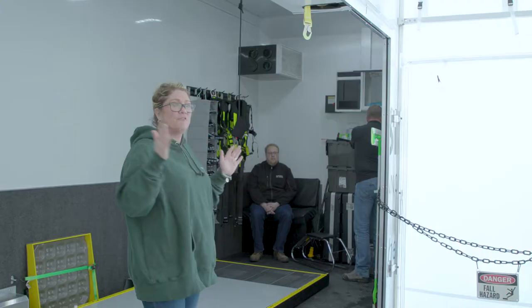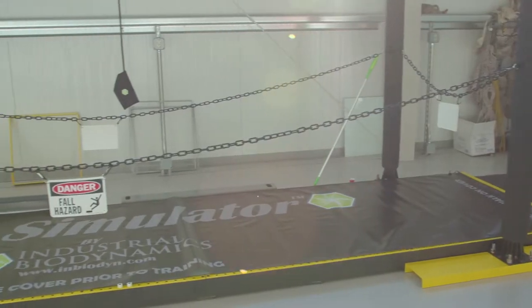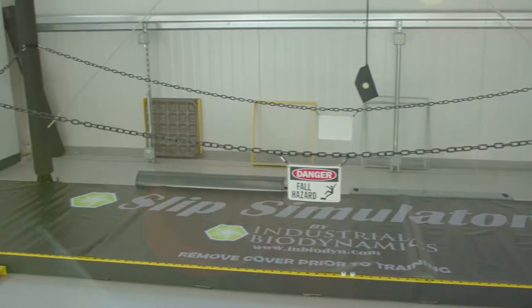We're here today having a train-the-trainer session on our new Slip Trip and Fall Simulator. This is the mobile unit that is behind me. We have the mobile unit that will travel to Maine and New York, and we have a static unit that is here at our Avant-Grid training yard in Trumbull.